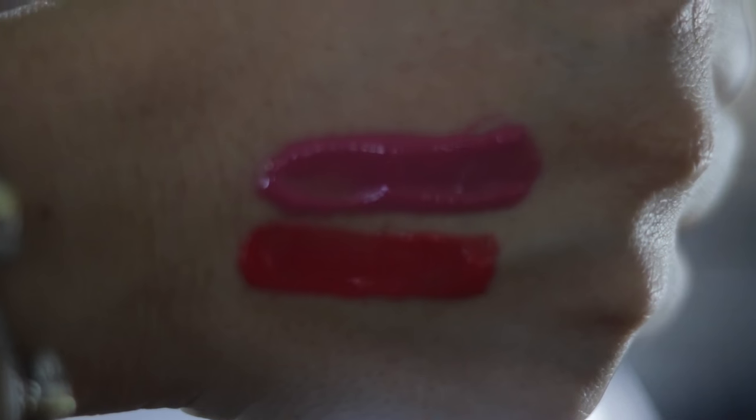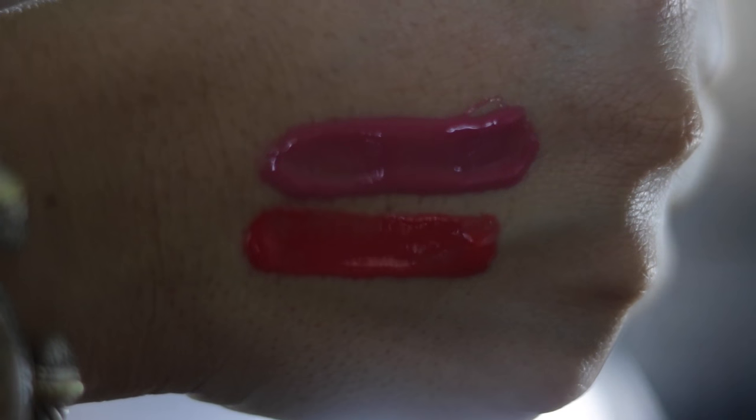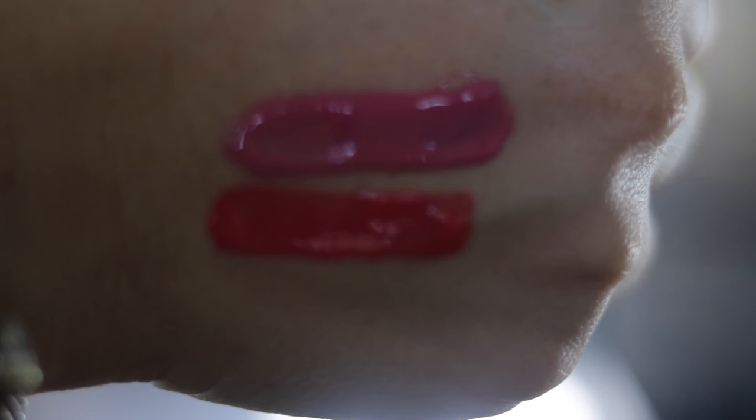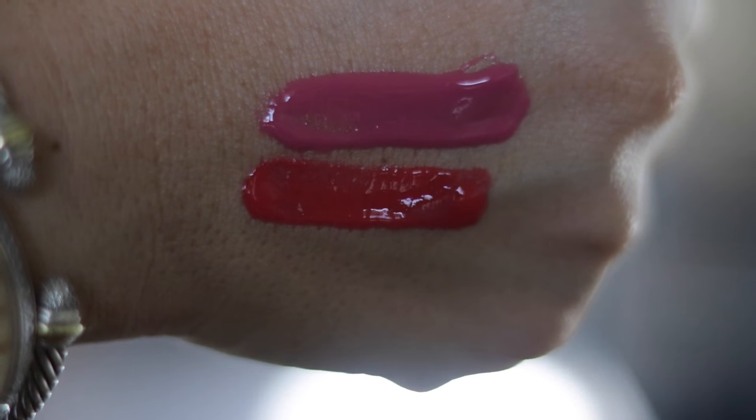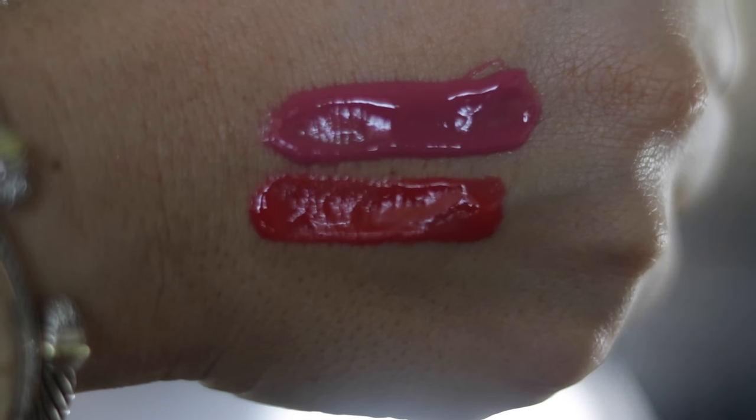Let me show you some swatches. The color on top is Warrior Princess — it's quite opaque, and if you put it on too thickly, you are going to get those stringy marionette lips. The reddish color on the bottom is Girl on Fire. They're both lovely colors, but they are definitely nothing like the Clarins Lip Perfector.